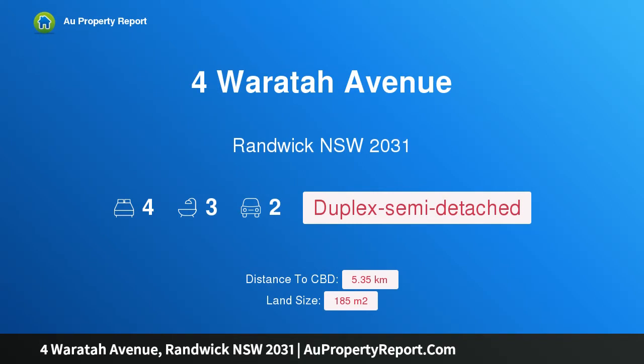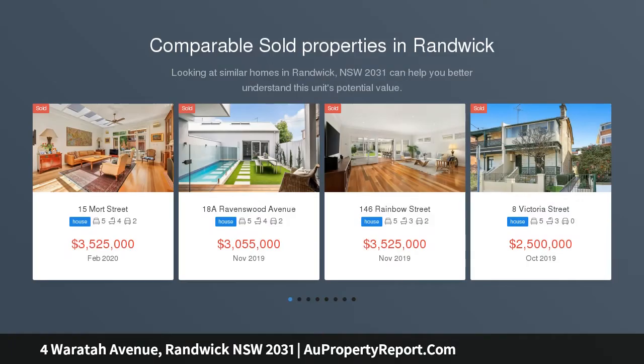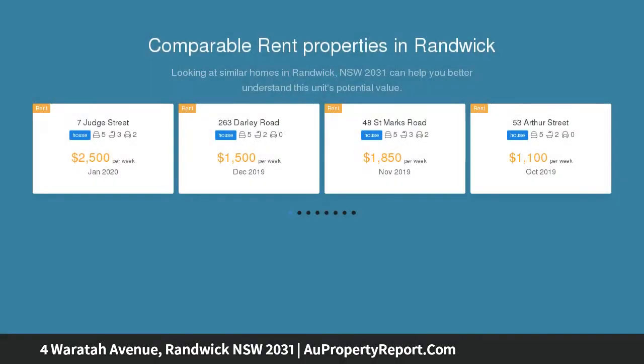I am glad to introduce the property at Waratah Avenue, Randwick, New South Wales 2031 — a brand new architecturally designed Torrens title residence in a dress circle location with stunning district views.